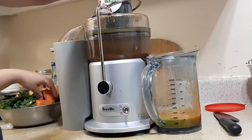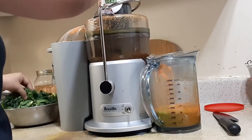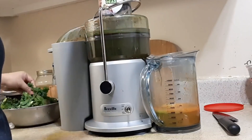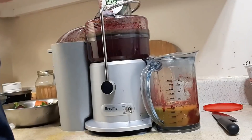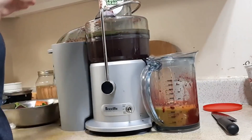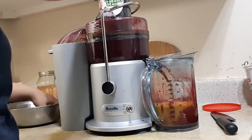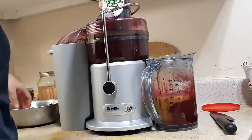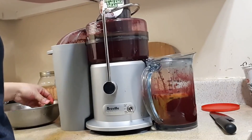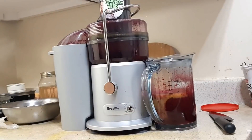Kale has potassium, iron, magnesium, and beta-carotene. Carrot also has beta-carotene even when eaten cooked. We will drink the juice and it will help mix and purify the blood in the body. I am going to spend about $5, so it is very cheap — even though beetroot can be costly, we use deals.